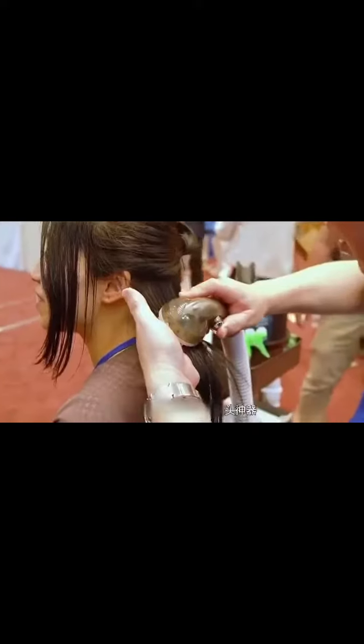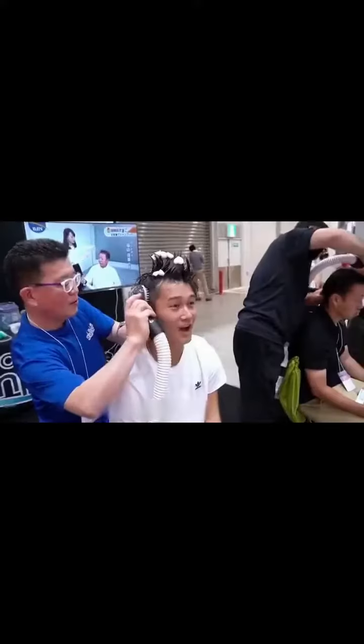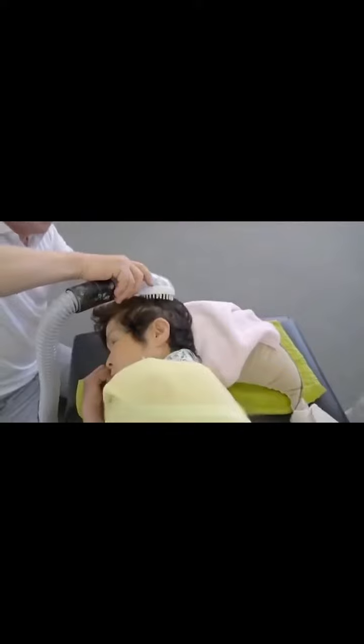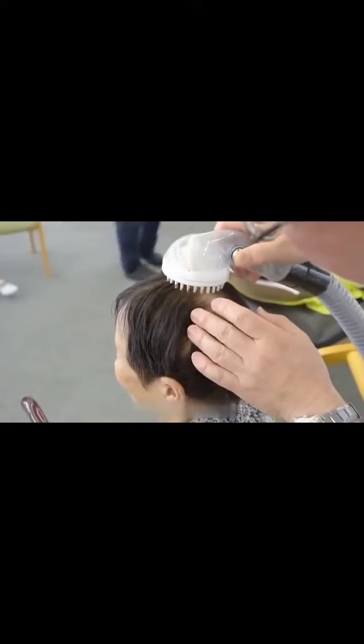So, a young man in Japan invented a convenient shampoo artifact. Not only does the elderly person not need to do it themselves, the whole process will not leave water everywhere. This system is called Wrongshampoo, and it is mainly used by elderly people to wash their hair, reducing the difficult shampooing process.